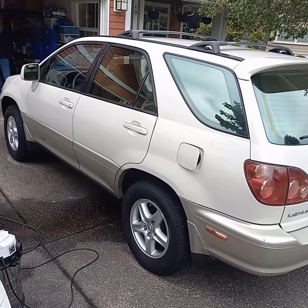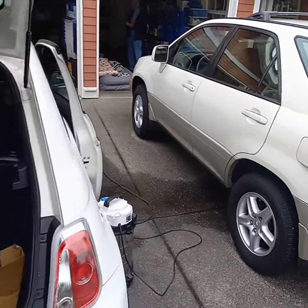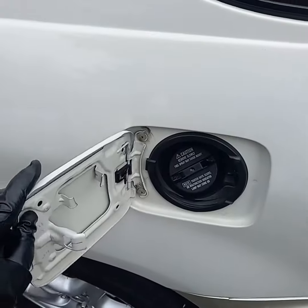Just finished doing a mini detail package on this nice Lexus here. I'm working on this one now. Windows washed inside — it's all nice and clean in there.